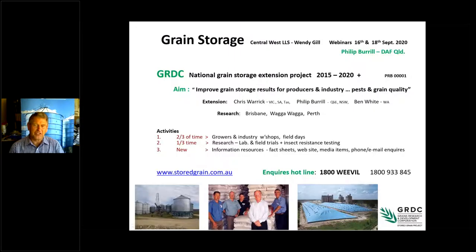Thank you Wendy. A particular thank you to Wendy Gill with Local Land Services and the team — she's put a tremendous amount of work into getting this webinar series up and running. Just a brief overview to give you the landscape behind research and extension in Australia around post-harvest grain storage. I'm part of a three-man team that GRDC invests in — a five-year project — with the aim of improving grain storage results for producers and the industry, with a particular focus on pest control and grain quality.